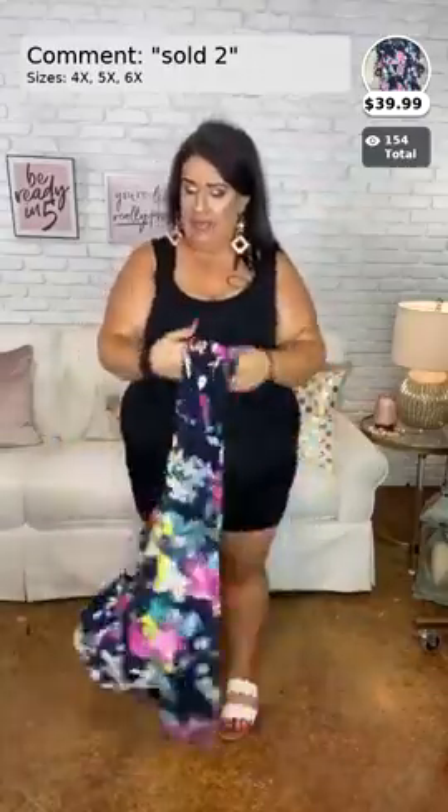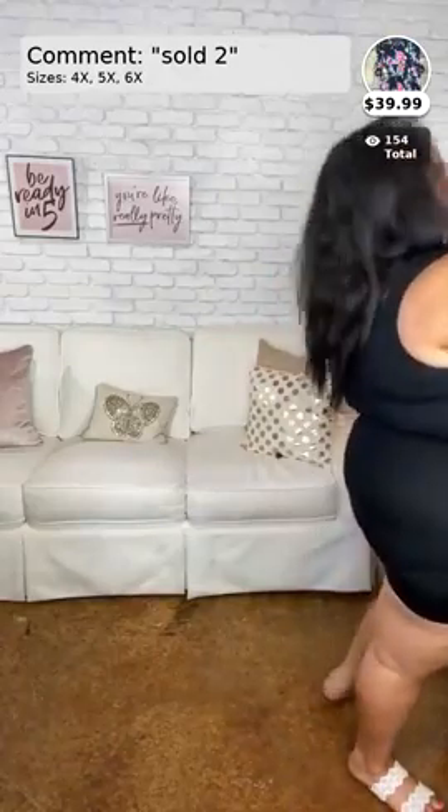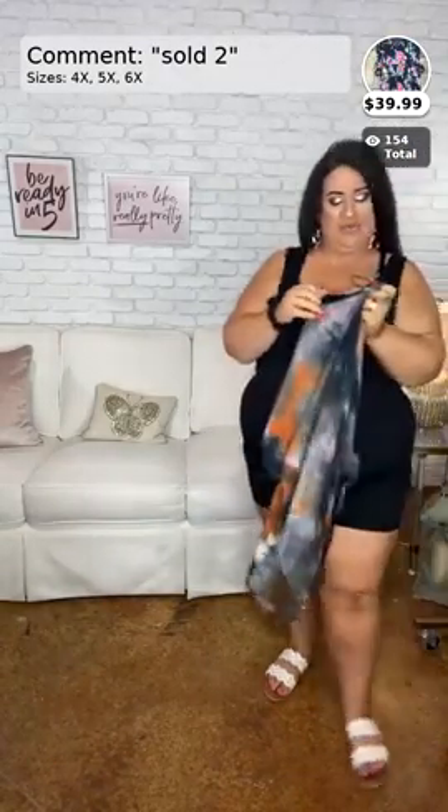Happy birthday to everybody with a July birthday! Debbie's is the 22nd, my sister's is the 24th, my nephew's is the 26th — boom boom boom. There are a lot of July babies on here. This next one is called 'As I Am' — it just got tagged today, it's $36.99, and it comes in the 4x, 5x, and 6x.